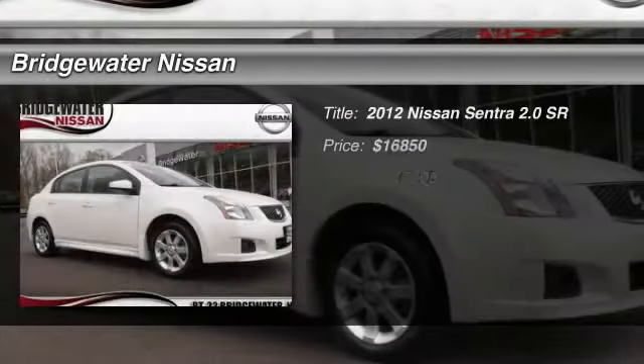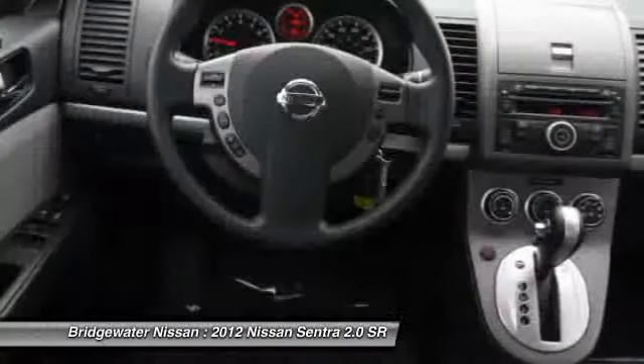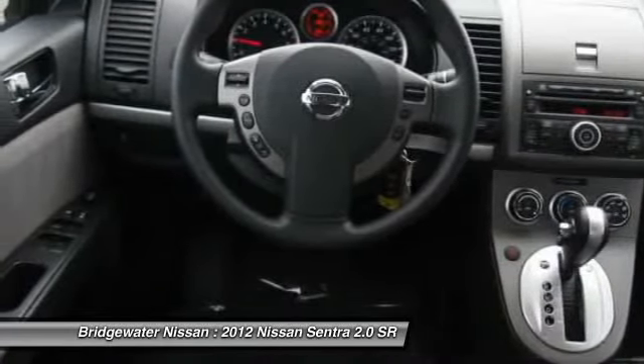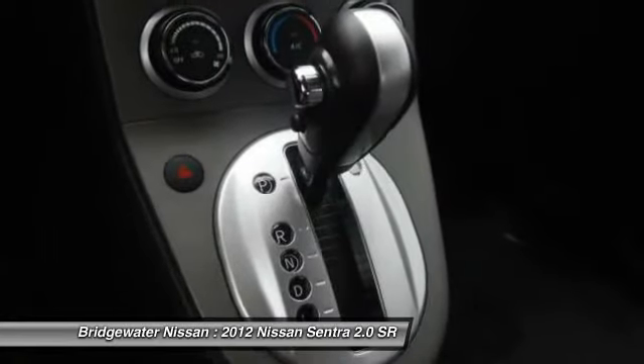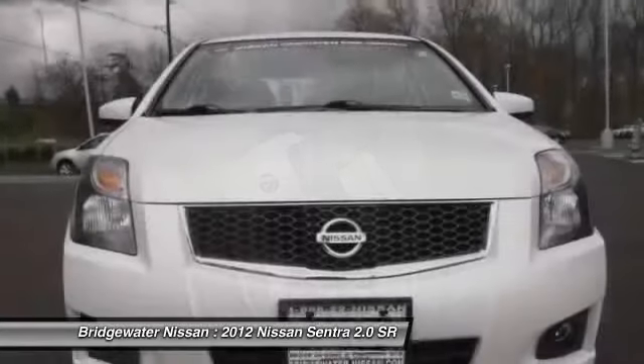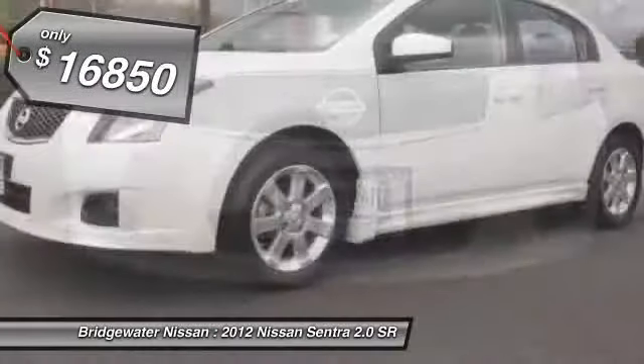The 2012 Nissan Sentra, with its spacious and versatile interior and stellar 34 miles per gallon fuel efficiency, is the obvious choice for anyone who wants to enjoy a stylish and comfortable ride, and is priced below $20,000.